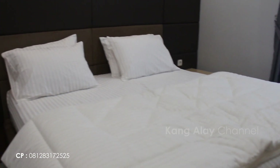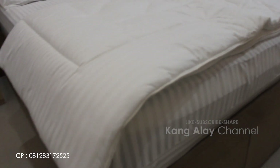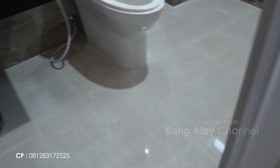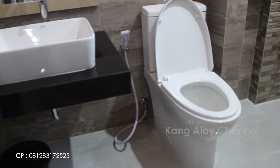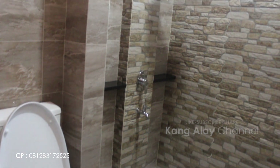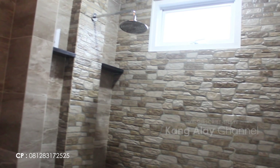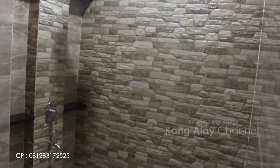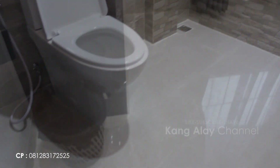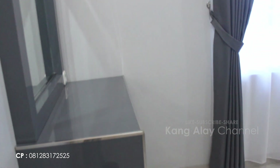Villa Arwah berada di kawasan destinasi wisata Cisarua, Puncak, Bogor. Semua kamar tidur sudah dilengkapi dengan kamar mandi dan terfasilitasi dengan water heater atau air panas, karena suasananya yang dingin. Villa Arwah menyediakan empat kamar tidur.